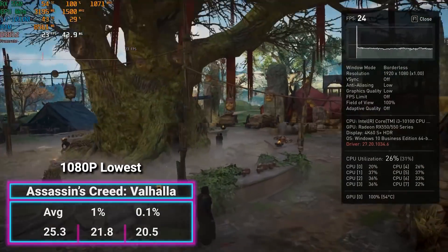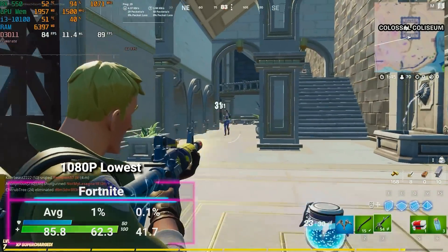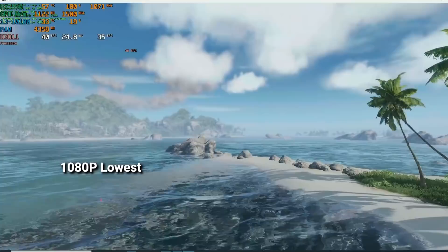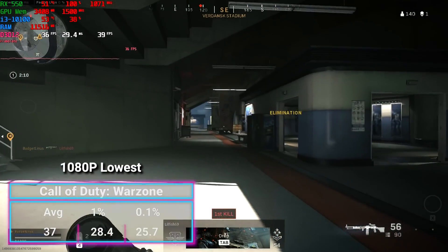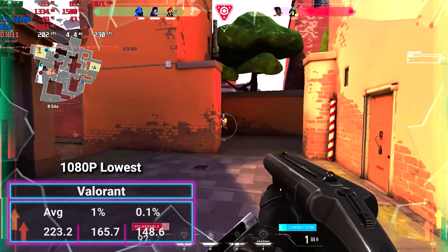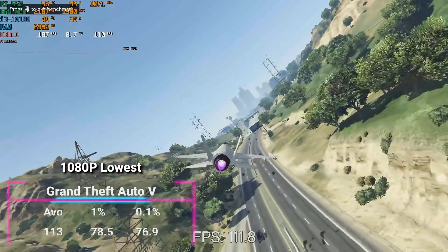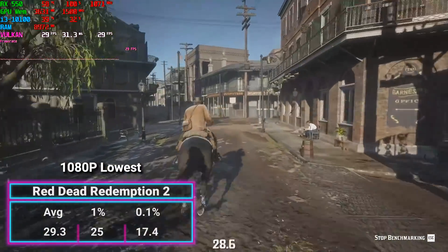Testing all the games at 1080p lowest settings reveals that the RX 550 is just kind of a hot wheel in the gaming industry. All games are tested at lowest settings on 1080p, a mixture of esports titles and the latest hot games. Starting with Assassin's Creed Valhalla at 25.3 FPS average, Borderlands 3 at 34.9, getting us over the 30 mark. Fortnite is actually pretty decent at 85.8 FPS. Crysis Remastered is technically playable at 35. COD Warzone came in at 37 FPS. Valorant came in at over 223 FPS average. Death Stranding at 27.6. GTA V at 113. Horizon Zero Dawn at 27.2. And Red Dead Redemption 2 came in at nearly 30 — 29.3.